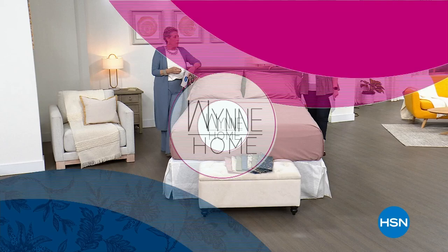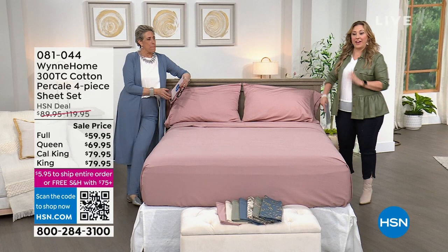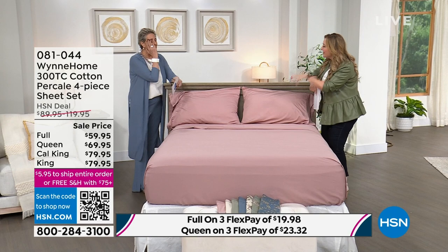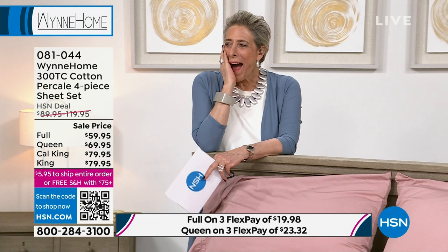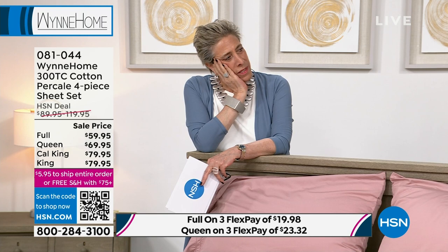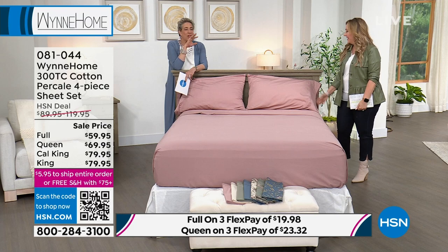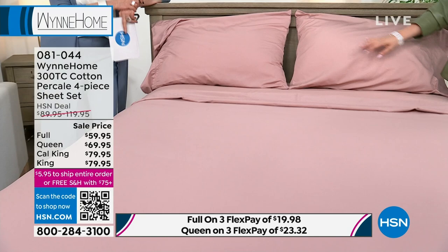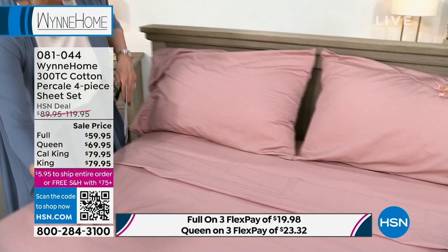Welcome back to Wynn Home. My name is Helen. We did an hour of fashion, so everything I'm wearing is part of Marla Wynn's fashion collection. We're going to continue with the launch of your home collection. You were on Skype when we first launched it — this is the first time you've been on the set with us. If you tuned in late, there were tears. It's so exciting to see it all put together. These sheets are 100% cotton, 300 thread count cotton percale.